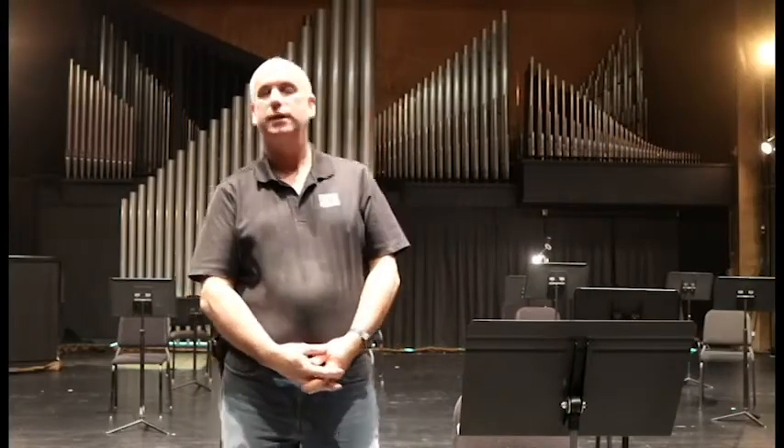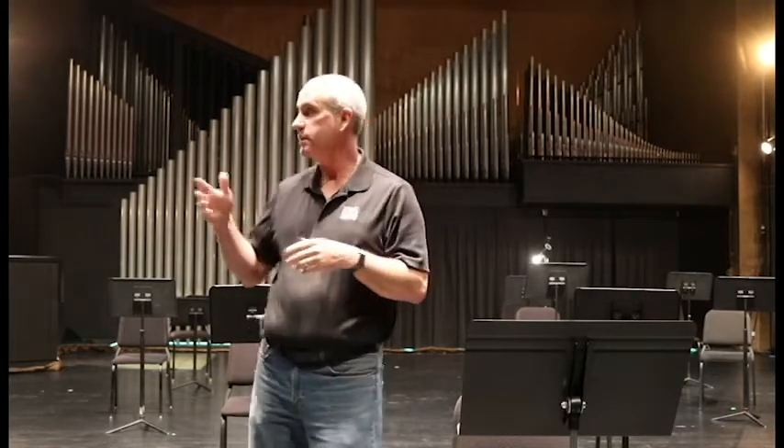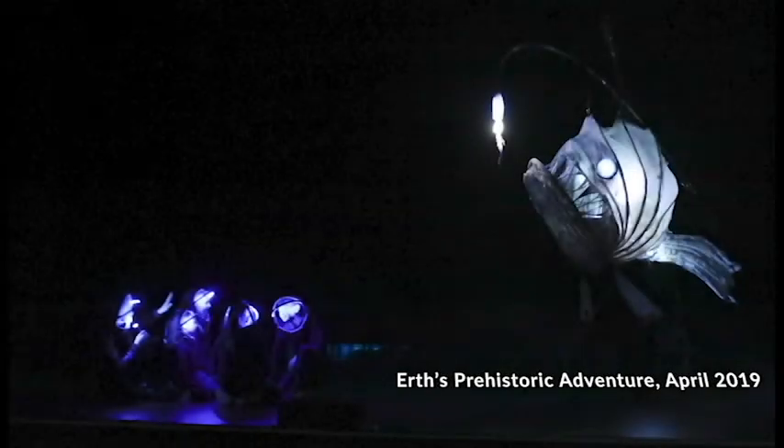Hello everybody, my name is Michael Lavin and I am the Technical Director here at the Norton Center. As Jessica wrapped up, you are now on stage with me as the performer sees the audience. We're going to take you through a lot of the places we have back here — upstairs, downstairs, behind locked doors — and give you an insight into what it takes to make the magic you see on stage come to life.